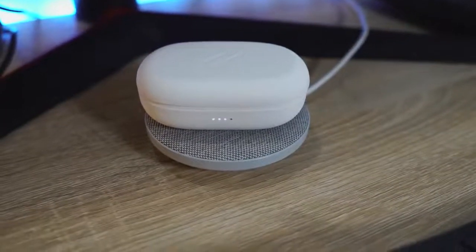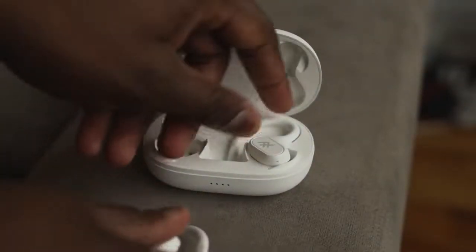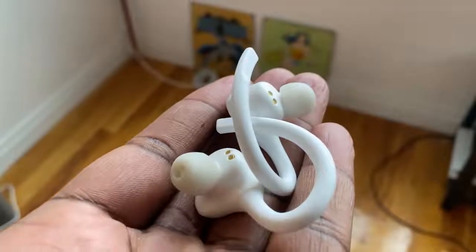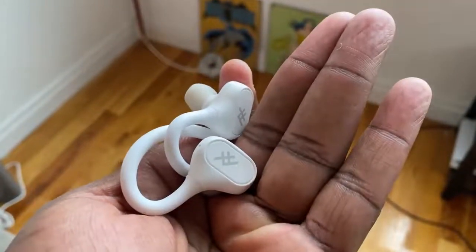You also have wireless charging built into the case. Total battery time is about 25 hours with the case, and about 5 hours of playback with the earbuds themselves. Audio quality: the highs are good, but the mids and lows not so much — don't crank the volume or you'll get a lot of rumble in the bass. It's really good for working out and not too expensive, so if you're focused on the gym, this will work well for you.